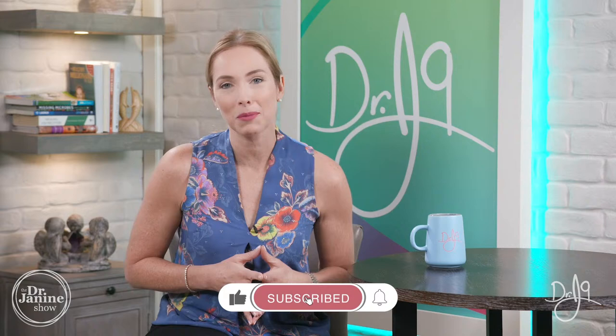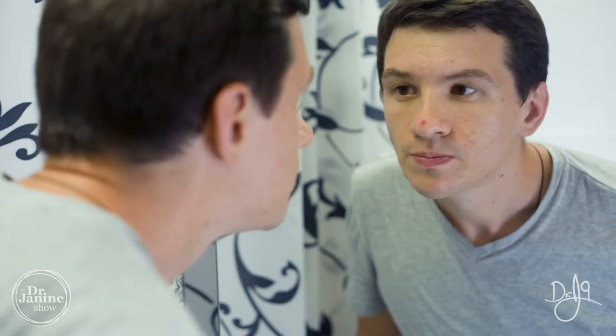Thanks for joining me. If you're new here, welcome to the Dr. Janine show. Be sure to subscribe to my channel and turn on your notifications by clicking that bell. We talk all things natural at the Dr. Janine show. Skin, being a beauty topic, is very important to all of us — and certainly if you've developed issues with your skin, this is very concerning, not only in the way that you feel but in the way that you look. We're going to dispel all those myths and give you some great tips as to how to heal your skin.